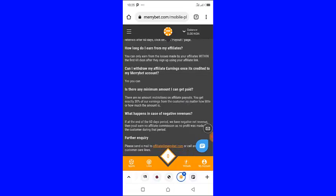There are no amount restrictions on affiliate payouts. You get exactly 30% of MaryBet's earnings from the customer, no matter how little or how much the amount is. You will receive this 30% earnings when the customer you referred plays a game and loses.